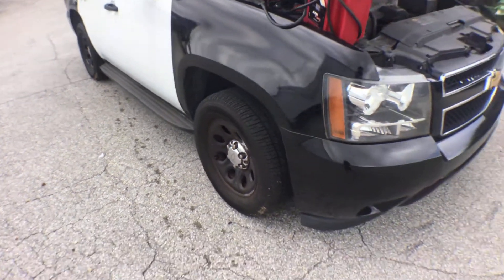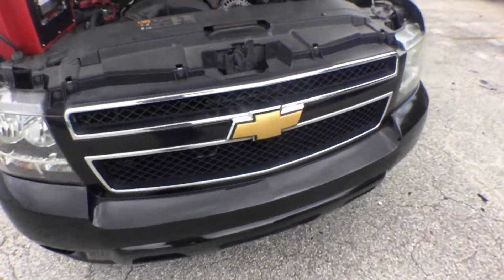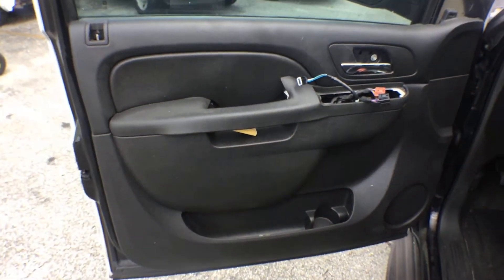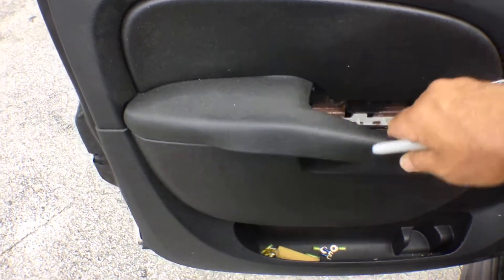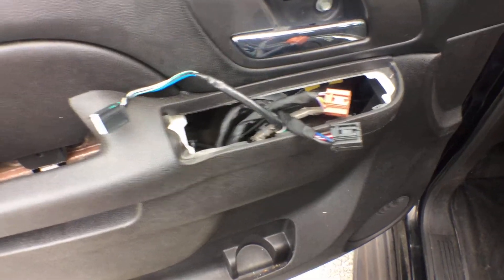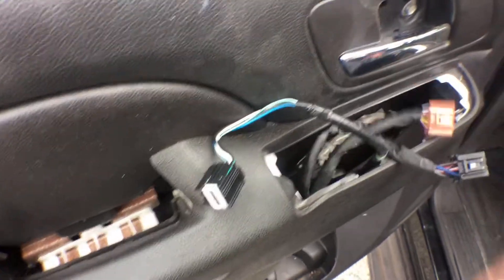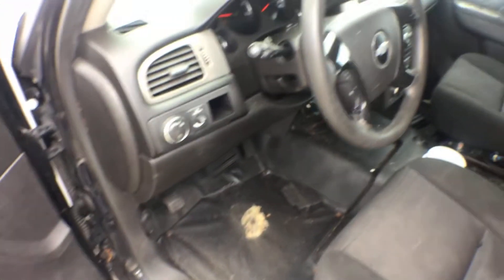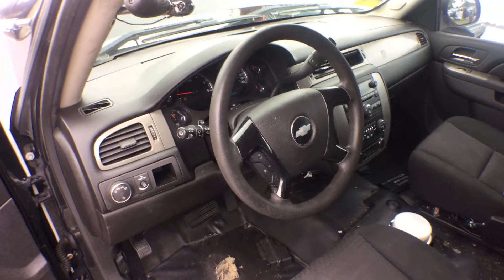It's got minor scratches all over. Inside, the door panel is broken — the handle right here where you grab it to close it is missing the base that makes it stiff. The master switch for the windows and the locks is also missing.